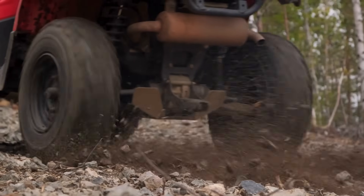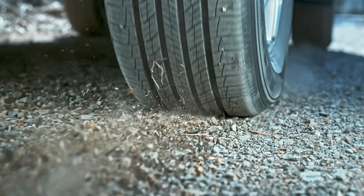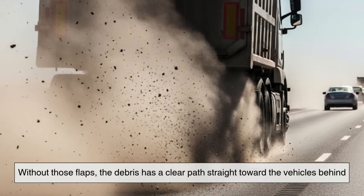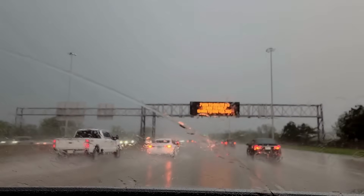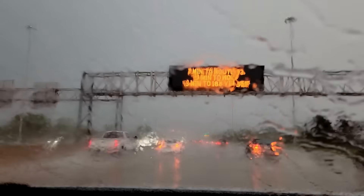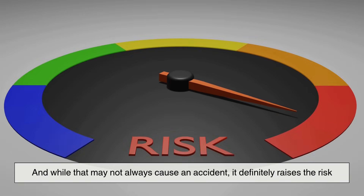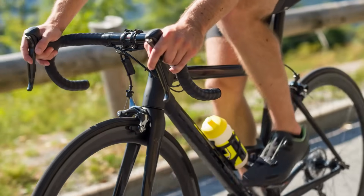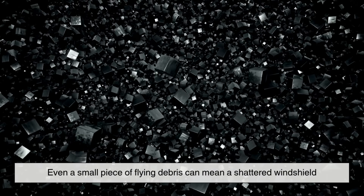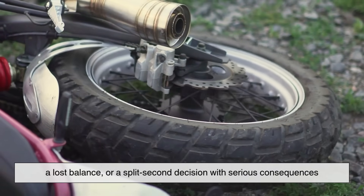So what happens when a truck doesn't have mud flaps? You'll know. You'll feel it. You'll see it — in the form of rocks bouncing off your hood or water blinding your windshield. Without those flaps, the debris has a clear path straight toward the vehicles behind. It's like driving through a storm you didn't sign up for. And while that may not always cause an accident, it definitely raises the risk. It turns a normal drive into a potential hazard, especially for motorcyclists, cyclists, or drivers of smaller vehicles. In the wrong moment, even a small piece of flying debris can mean a shattered windshield, a lost balance, or a split-second decision with serious consequences.